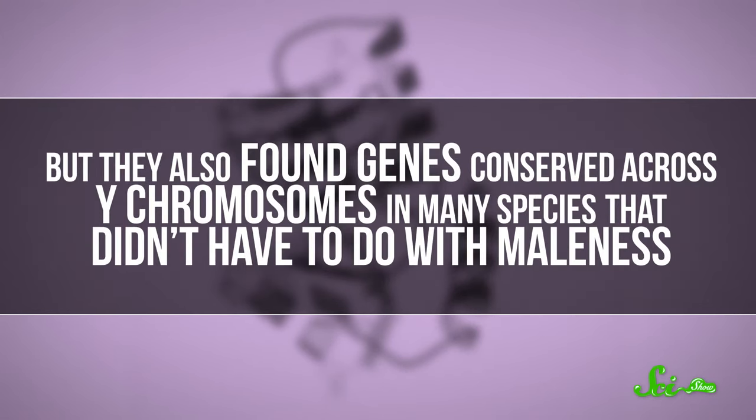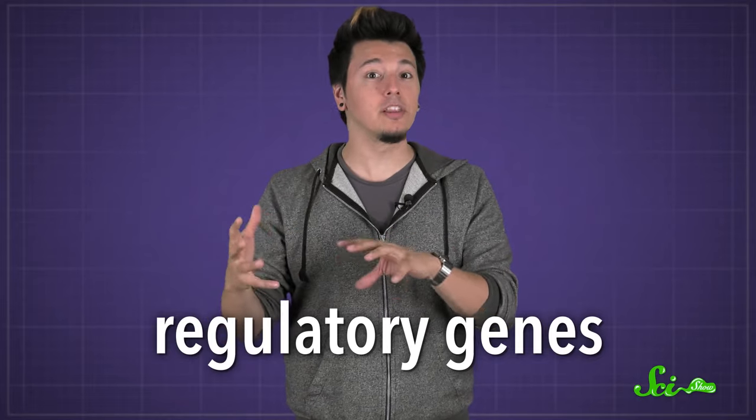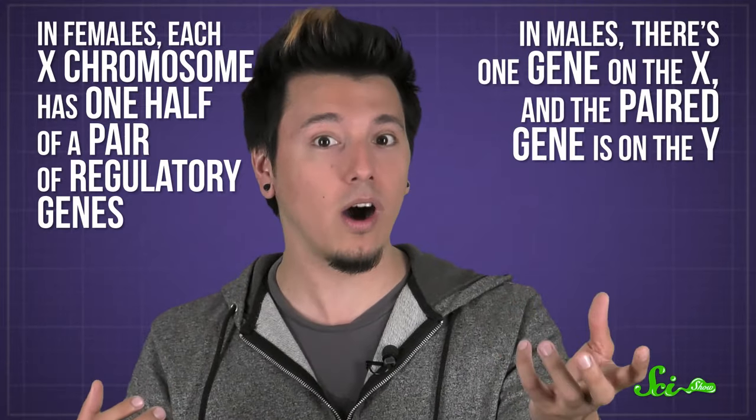But they also found genes conserved across Y chromosomes in many species that didn't have to do with maleness. These are regulatory genes — genes that regulate the expression of other genes by basically turning them on and off. While most genes on sex chromosomes only need one copy to function normally, scientists think some important regulatory genes require pairs. So in females, each X chromosome has one half of a pair of regulatory genes, and in males, there's one gene on the X and the paired one is on the Y. Scientists think that a lot of Y chromosome genes work with the genes on the X chromosome to help regulate other genes that shape healthy human development.